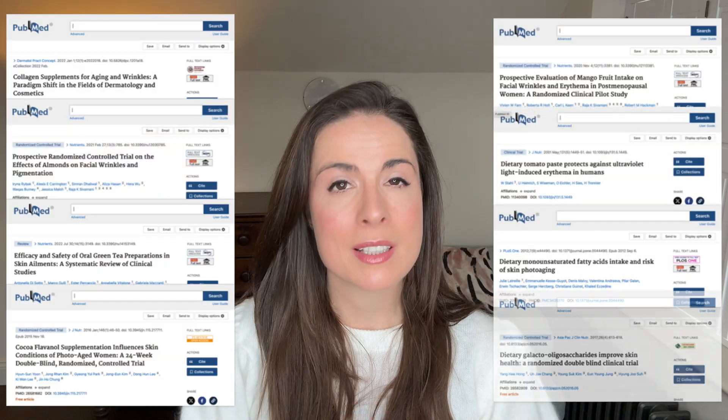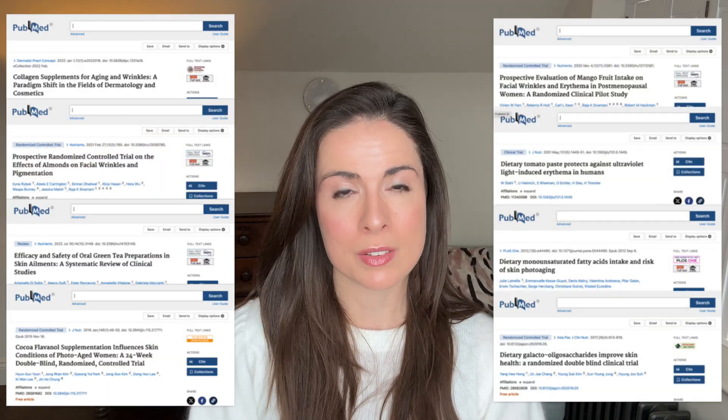Retinoids are the gold standard of anti-aging, but what if you could achieve similar results just from what you eat? In this video, we're comparing retinoids to food based on real research to see which has the biggest impact on your wrinkles. We'll cover what retinoids can actually do for your skin, the foods or nutrients that have a comparable effect, and what this means for your skincare routine and your diet. And honestly, I think some of this is going to astonish you.